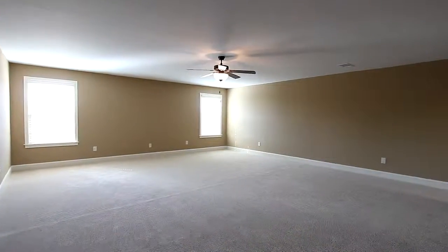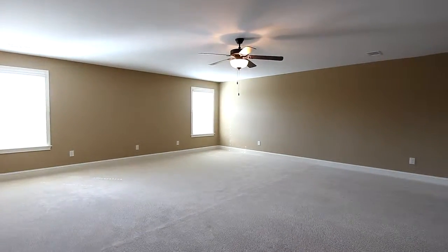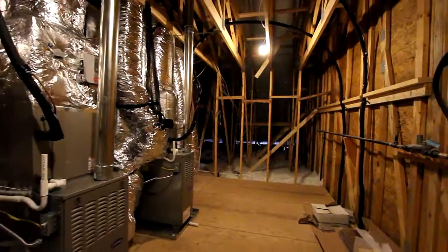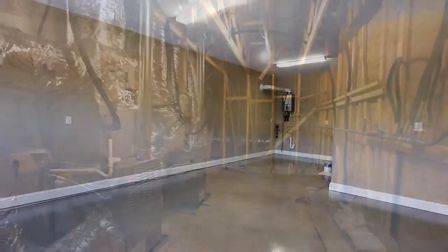Upstairs you'll discover a most spacious bonus room. It could be the perfect recreational or media room with its own bath. We've also included generous walk-in storage and a very large garage.